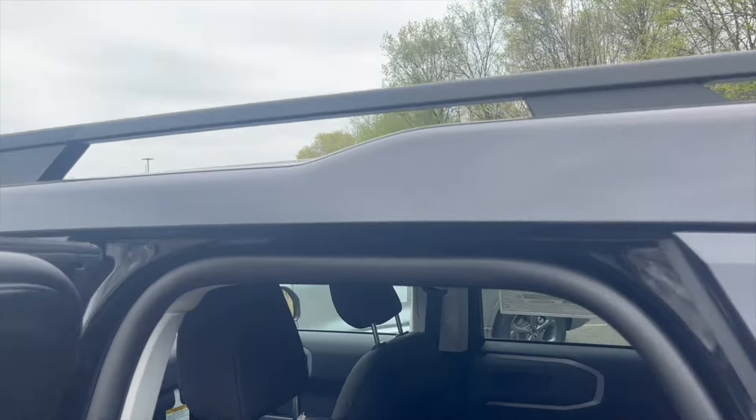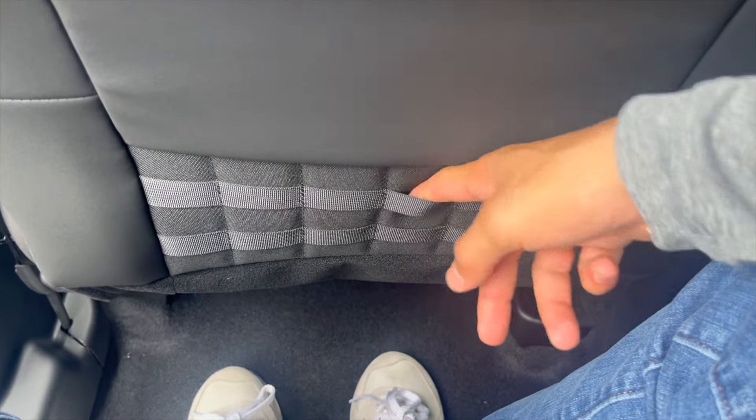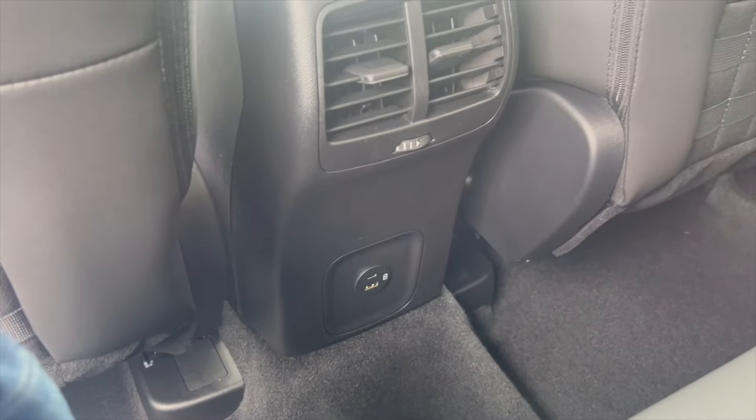Moving on to the back, we get plenty of room. The groove on the roof gives more head space. There's a cubby if you want to hook anything up to the back using these slots, vents for the rear passengers, along with a USB and USB-C port.